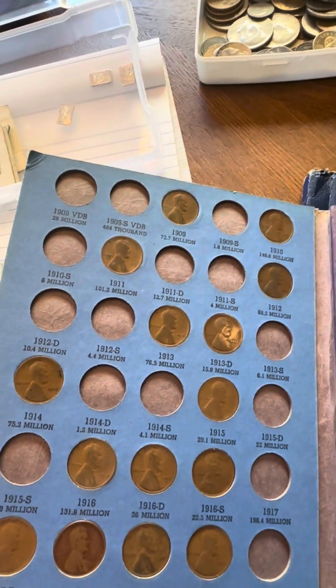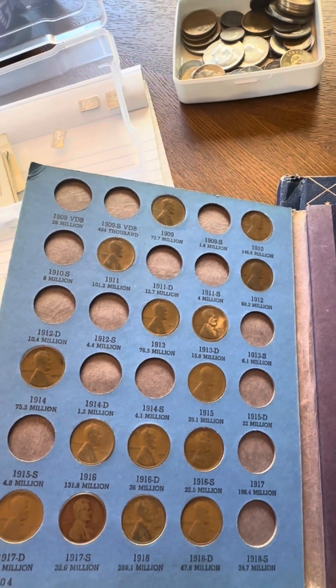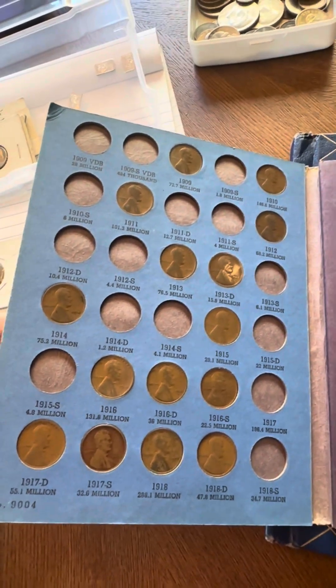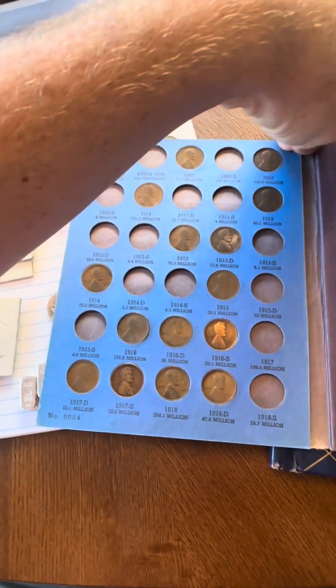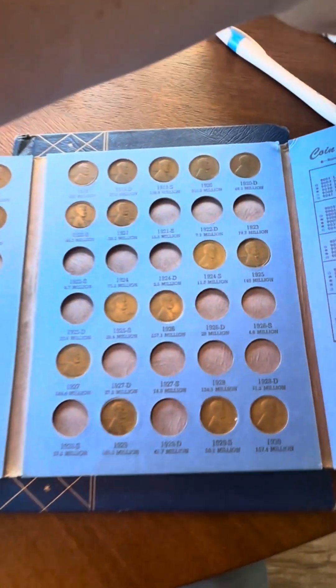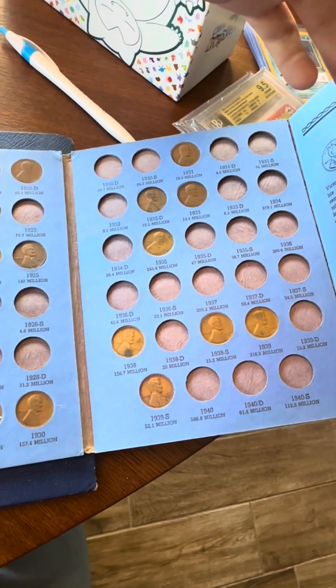Here are the books. Got some Lincoln cents — quite a bit of old ones. 1910, 1909, 1911, 1912, 1913, 1913 Denver, 1914, 1915, 1916, 1916 Denver, 1916 San Francisco, 1917 Denver, 1917 San Francisco. No 14D unfortunately. 1918 Denver. Quite a few 1920s, some 1930s as well, but nothing crazy in there.